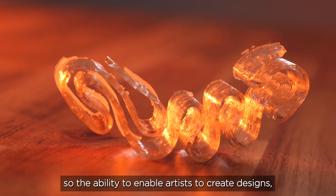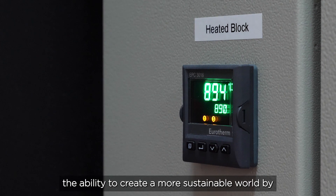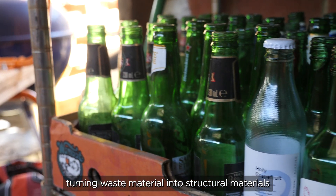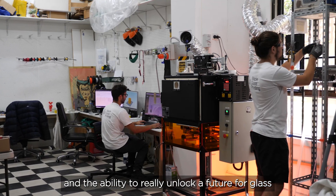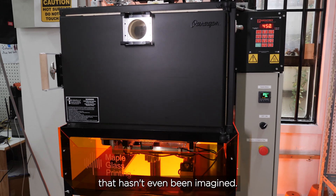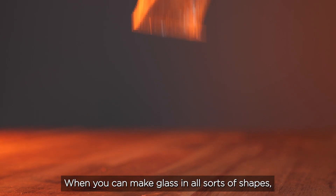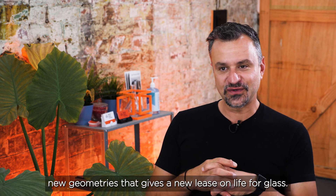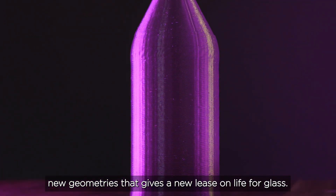The ability to enable artists to create designs, the ability to create a more sustainable world by turning waste material into structural materials, and the ability to really unlock a future for glass that hasn't even been imagined. When you can make glass in all sorts of shapes, you create new designs, new configurations and new geometries that give a new lease on life on glass.